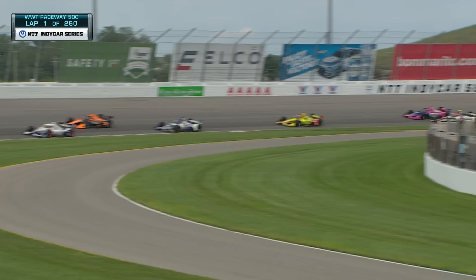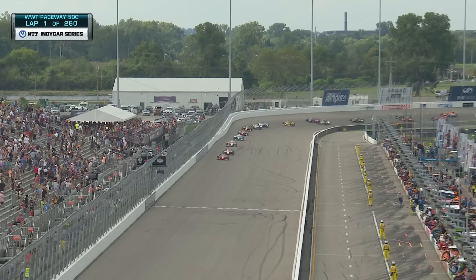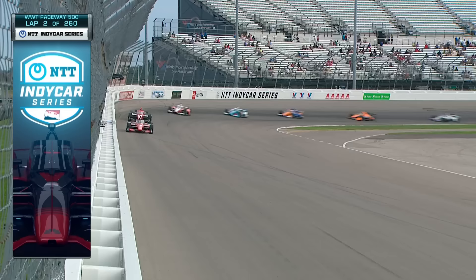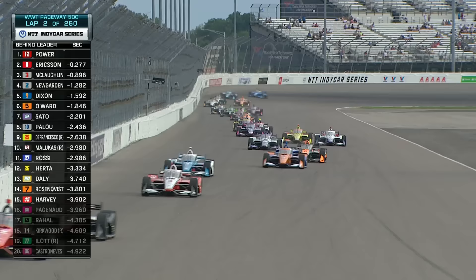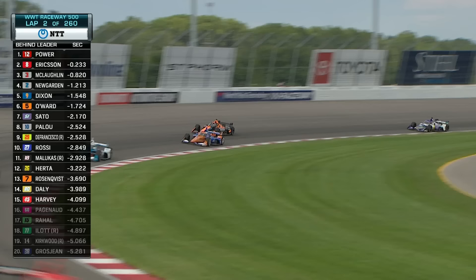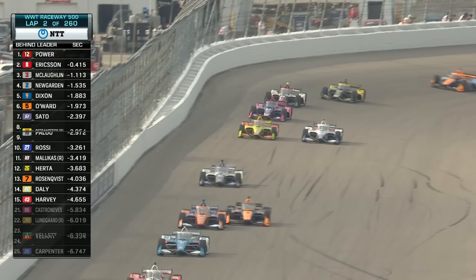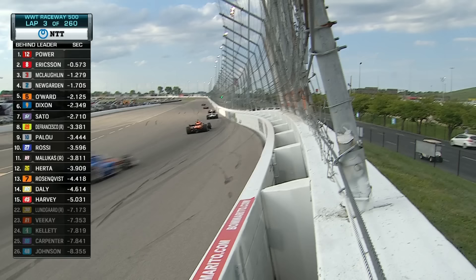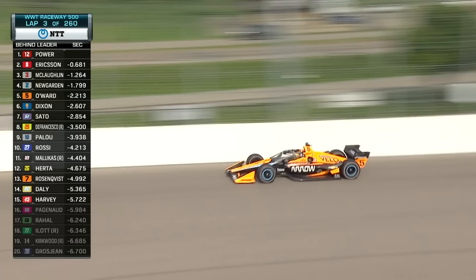The bright yellow car is Devlin DeFrancesco. Here's Sato in the purple and white machine on the inside of Pato O'Ward. Pato O'Ward working the high side through turn four — looks like he has great grip up there. He's had great finishes here in St. Louis previously. O'Ward on the charge going after Scott Dixon in that blue and orange PNC car. Down from about 190 miles an hour to mid-140s in turn one as Pato O'Ward flexes his muscles.